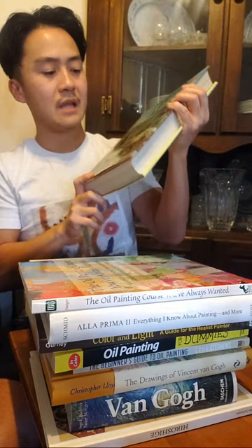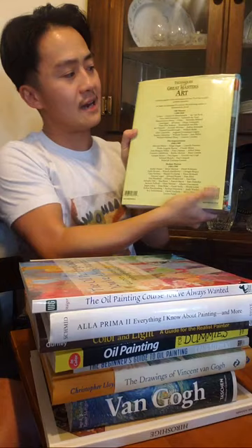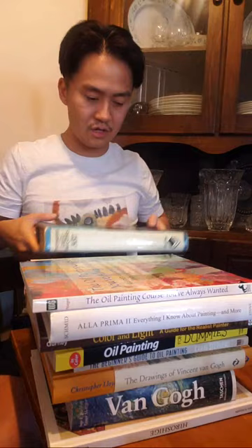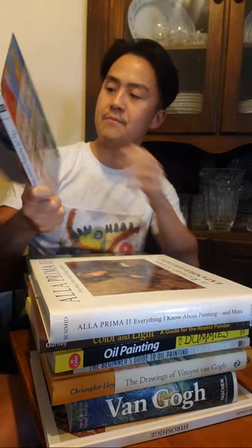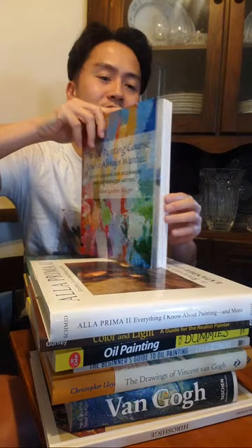Absolutely fantastic choice for the artist in your life. It says 'a unique guide to the techniques of over 70 of the world's greatest painters' — so definitely primarily a painting book, though artists of any kind can get ideas from it. Published around 2006, this is more modern styles and techniques rather than purely classical painting.